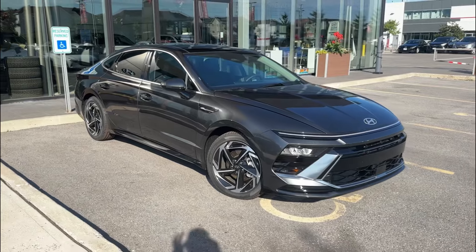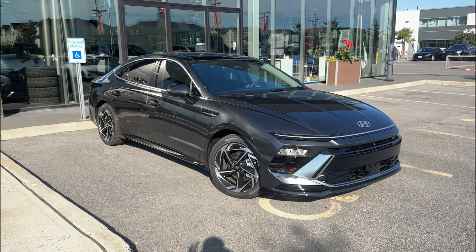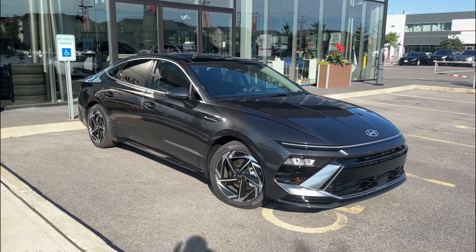The vehicle is also equipped with Hyundai's Blue Link, which allows you to start the car from your mobile device. It allows you to lock the doors, locate the vehicle, set the temperature of the seats, the heated steering wheel, and stuff like that.